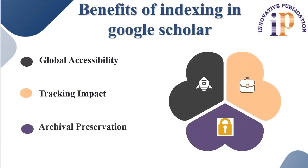Next, there is global accessibility. Google Scholar provides free access to vast repositories of scholarly literature. Indexing your work ensures that it can be accessed by anyone with an internet connection, regardless of their geographical location or institutional affiliation, supporting broad knowledge dissemination.